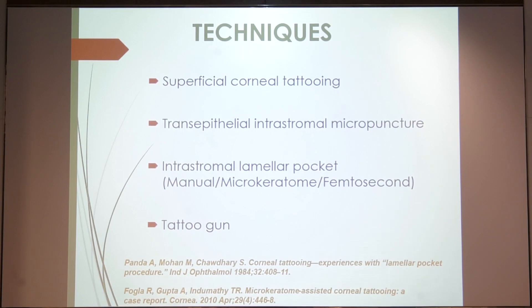Intrastromal lamellar pocket technique works extremely well. You can make the pocket either by the manual technique, with the help of a microkeratome, or even a femtosecond laser can be used, as well as the use of a tattoo gun.